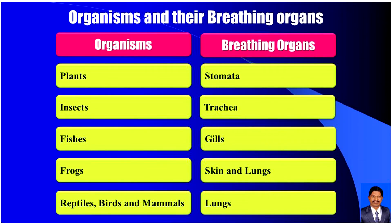Now let us look at organisms and their breathing organs. Plants use stomata as their breathing organs. Insects use the trachea as their breathing organs. Fishes use gills as their breathing organs. Frogs use skin and lungs as their breathing organs. Reptiles, birds, and mammals use lungs as their breathing organs.